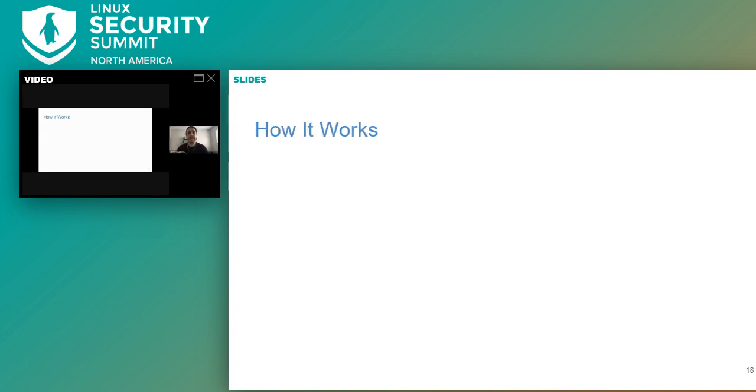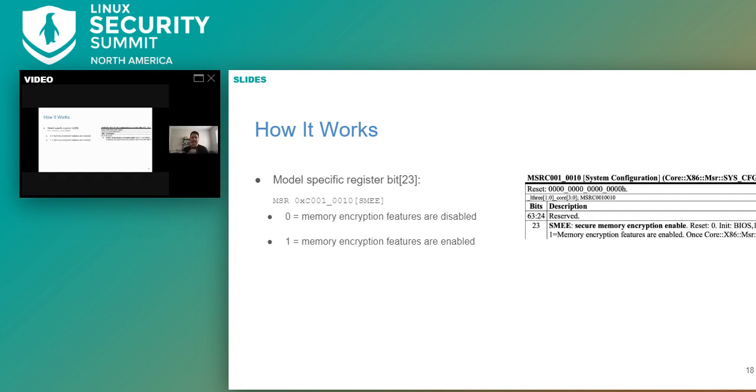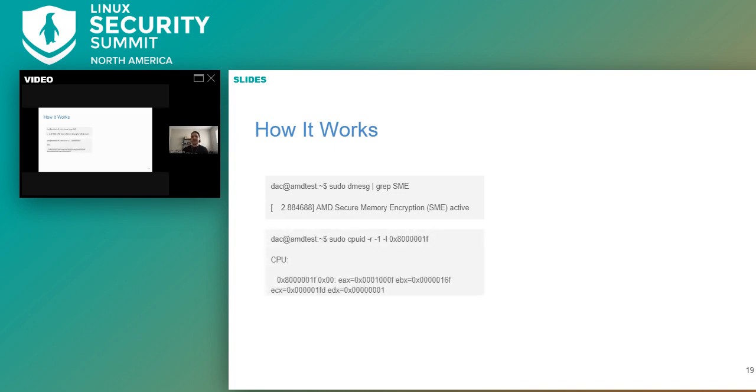SME works by enabling a model-specific register, which is a control register responsible for executing the x86 instruction sets. This enables the ability to set a page table entry encryption bit. Support for SME can be determined through the CPUID function — bit 0 indicates support for SME. On a test box, you can validate that it's turned on by viewing the message buffer output by grepping for SME, and by using the CPUID utility to validate that bit 23 in the MSR is present.